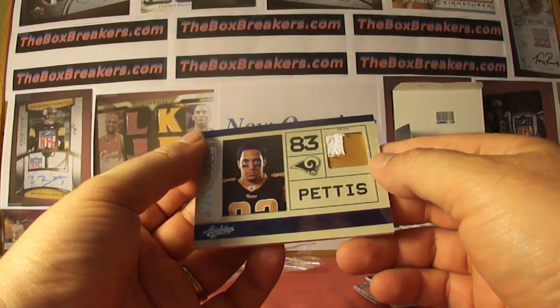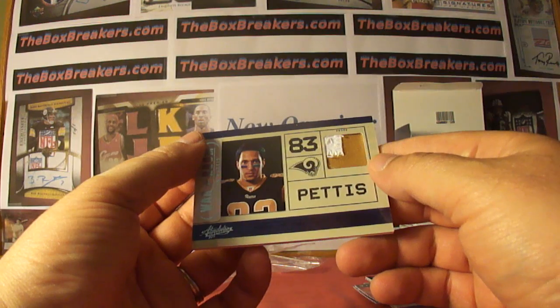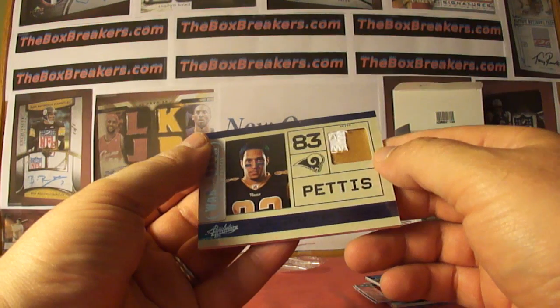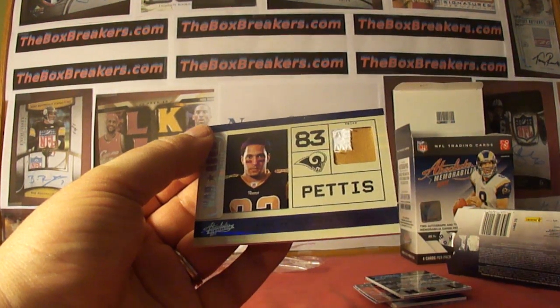We've got one box left over to finish up the Case Breakers group for this product — National Treasures. More to come, stay tuned.